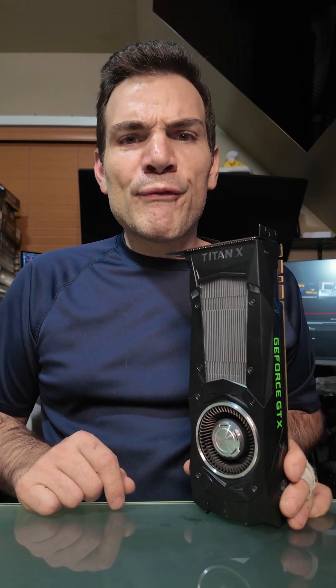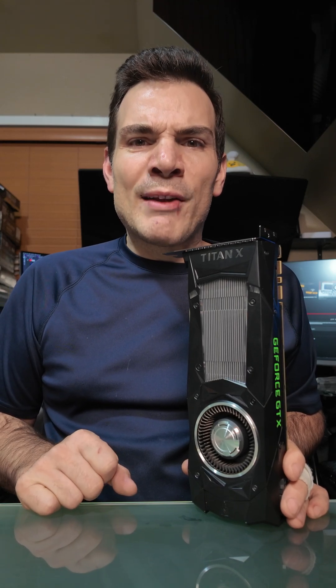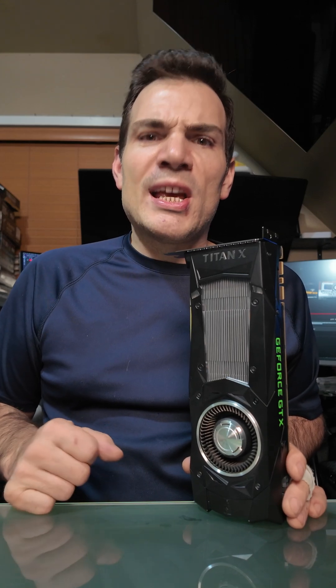It has a few benefits over the 1080 Ti; however, those benefits never really manifested in game performance. And so it was very, very, very bad performance per dollar compared to the 1080 Ti — though technically on paper, yes, it is more video card.